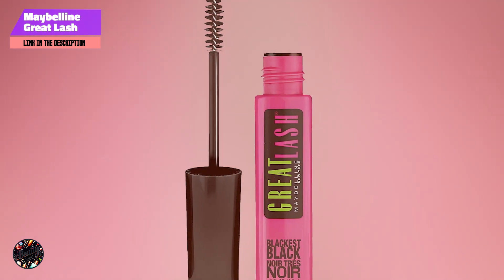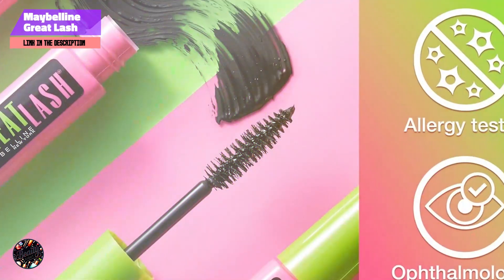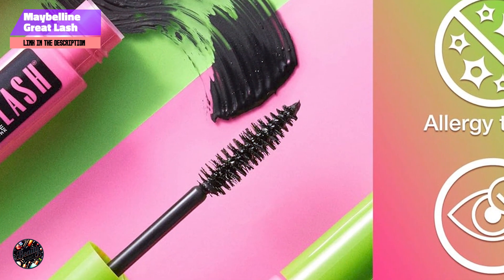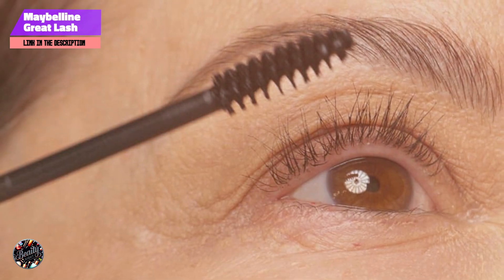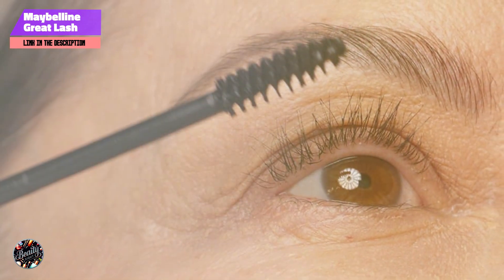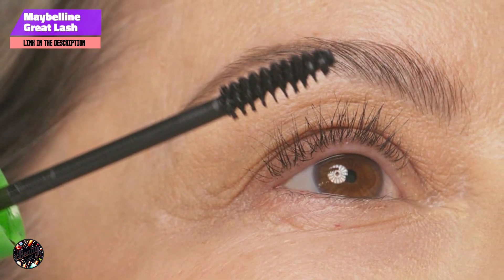Benefits and usage: perfect for everyday wear, Maybelline Great Lash Clear Mascara can be used to define lashes without adding color, or to set and tame brows. Apply it to clean lashes or brows to keep them in place all day. The non-tinted formula is also great for a fresh, natural look.